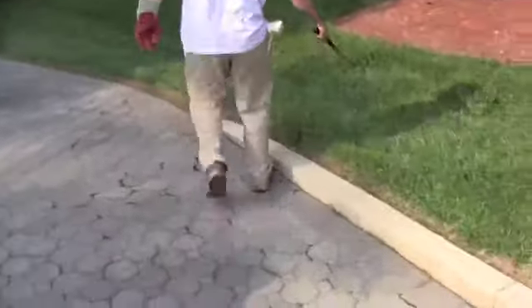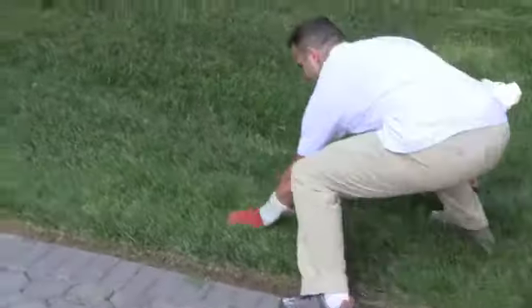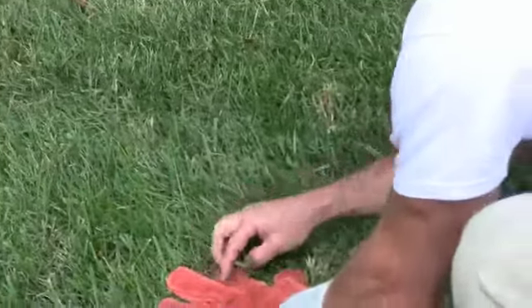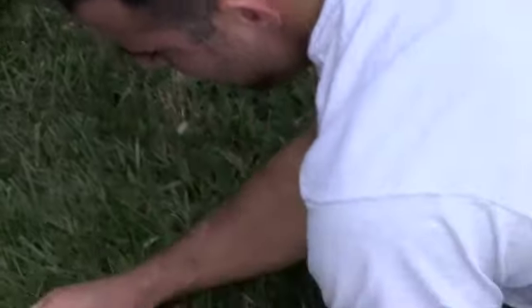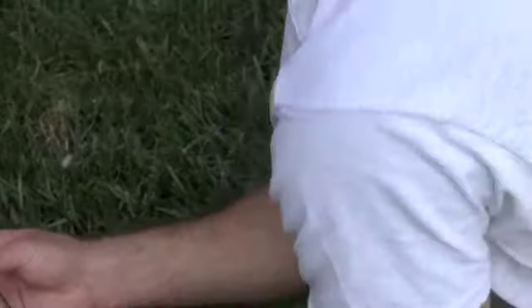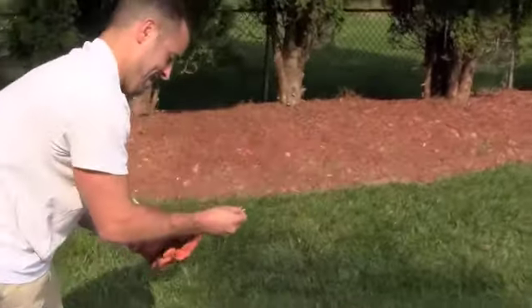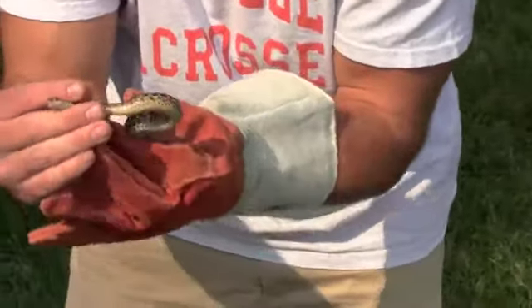Hi, you see him? This is a garter snake. Oh really? Yeah. I still don't like it but it's doing very well in here.